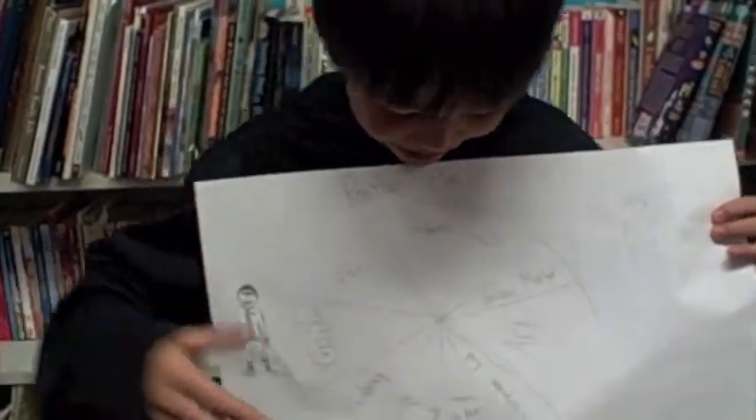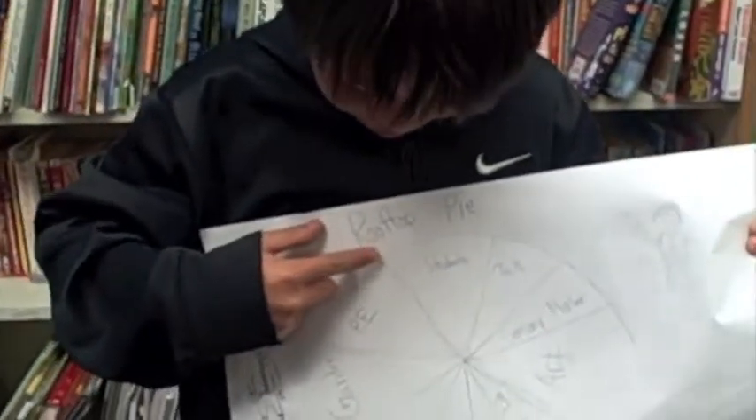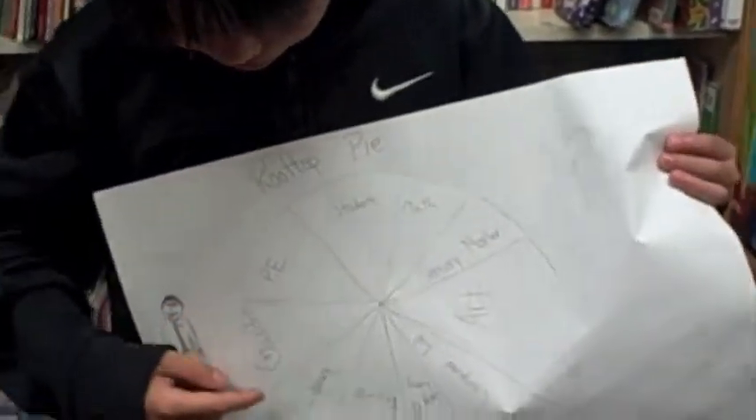My name is Dylan and Kendrick is filming. This is our pie. This is my hand. Our pie includes students, PE, garden, library,